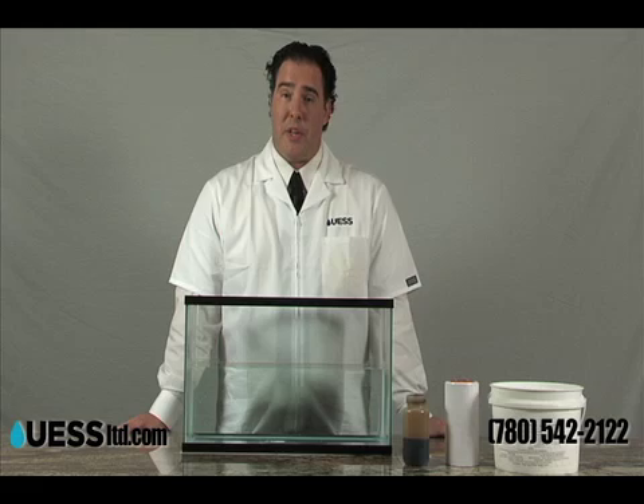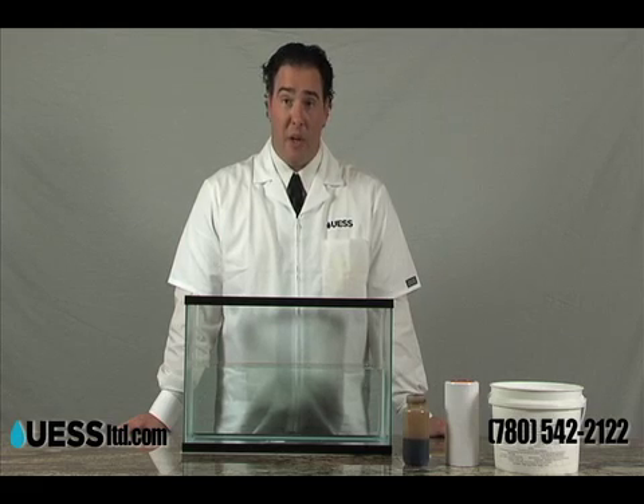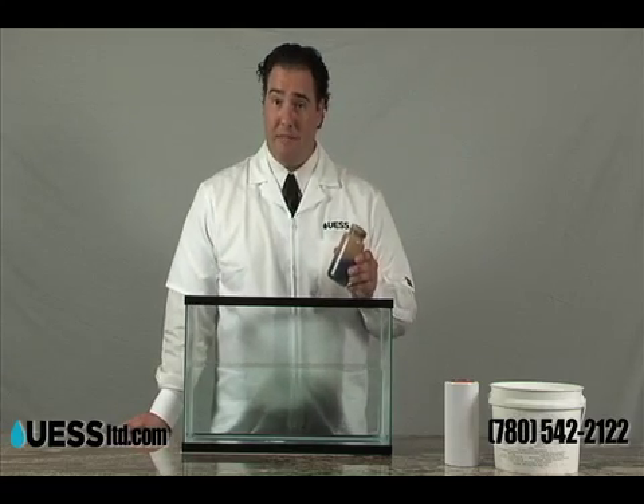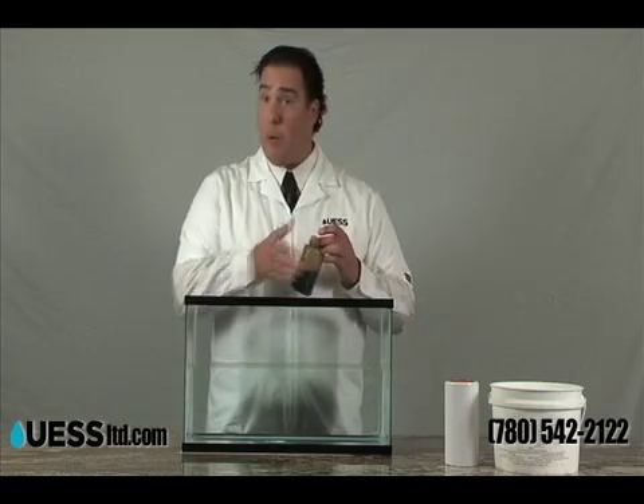I'm now going to demonstrate to you the effectiveness of Jelco 200. This right here is sweet Louisiana crude oil, and I'm going to simulate a spill by pouring it into this water tank.